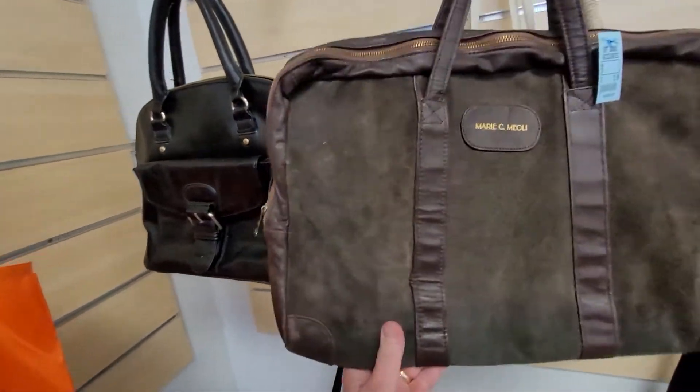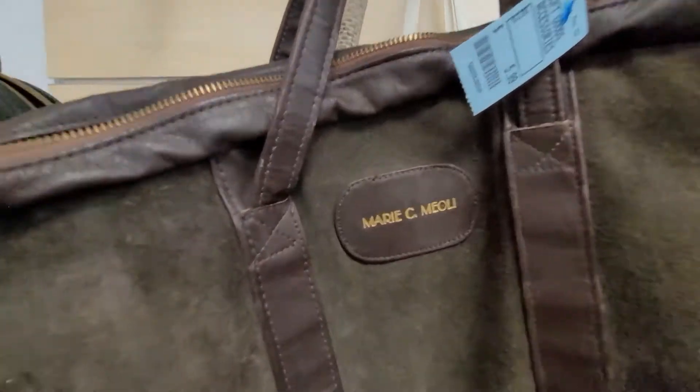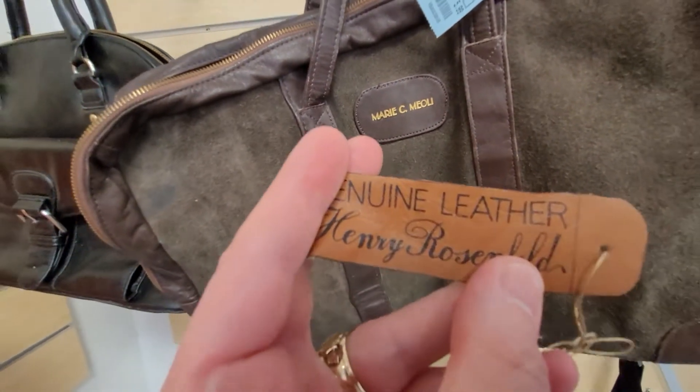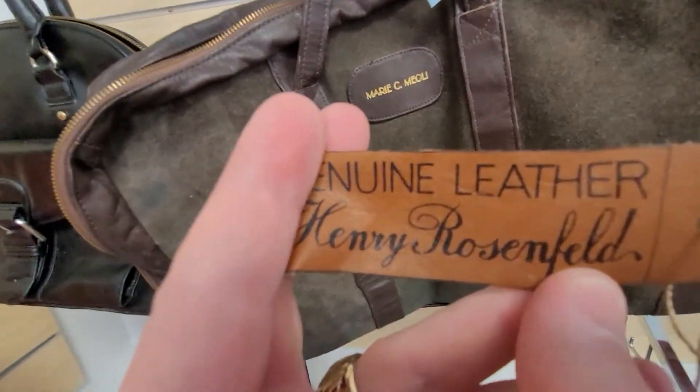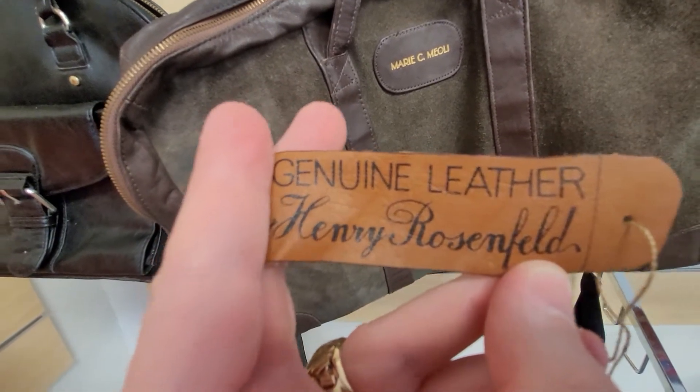I don't know if that's a brand or somebody's name. So this is somebody's name, but this is the brand. Genuine leather. Henry Rosenfeld — that was the tag inside.